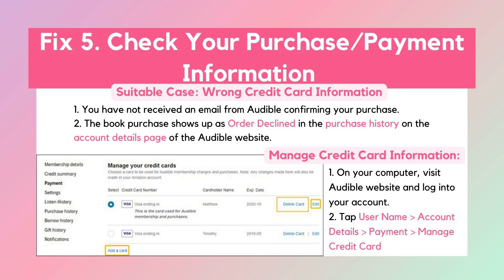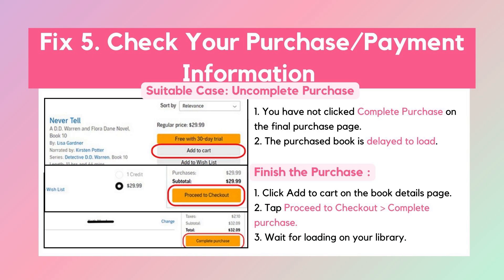Solution 5: Check your purchase and payment information. If your purchased Audible book doesn't show up, you may not have purchased it successfully. Wrong credit card information will lead to an unsuccessful purchase. If you have not received a confirming purchase email from Audible, or the book purchase shows up as order declined in the purchase history, you can fix the issue by editing your credit card and repurchasing the book. If you forget to click complete purchase on the final purchase page, the Audible book will not show up due to an incomplete purchase.